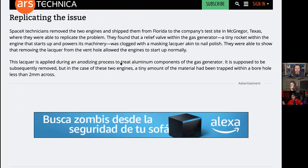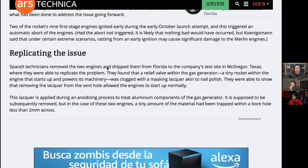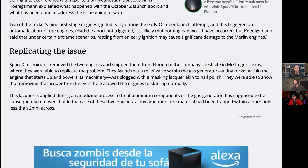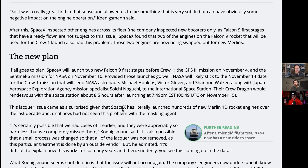It's a relief valve within the gas generator that powers up the machinery. They were able to show that removing the lacquer from the vent hole allowed the engines to start up normally. Hans Koenigsmann — he's basically head of Falcon engineering at SpaceX — said nothing really bad would have happened, but under certain extreme scenarios, rattling from an earlier ignition could have caused significant damage to the Merlin engine. It was basically a rougher start than they would want.